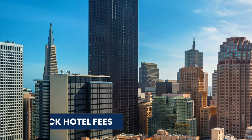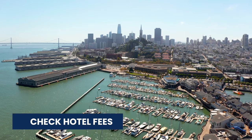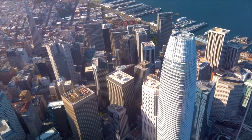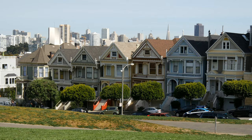Another thing to be aware of is to check hotel fees. When booking your accommodation, check all of the details. Some hotels in San Francisco will appear cheap but will have very high parking fees or additional charges.